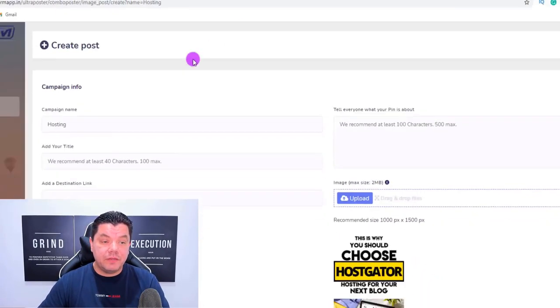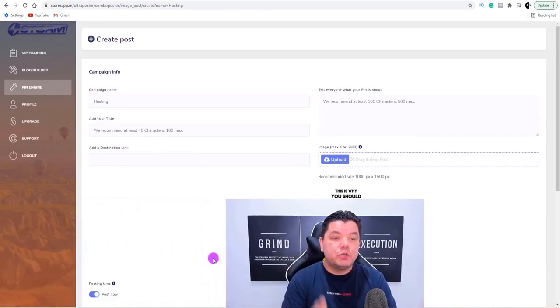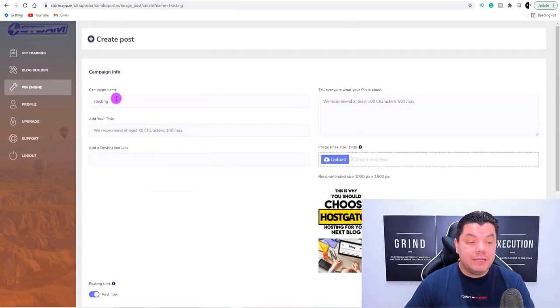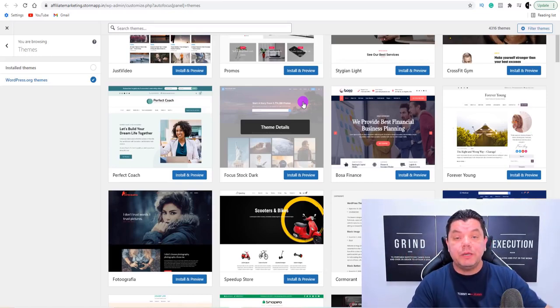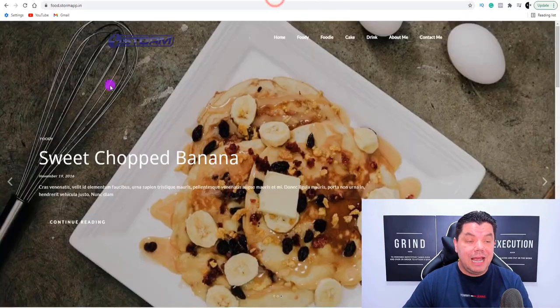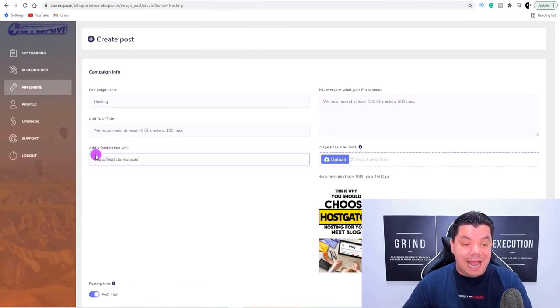Now why this software is so powerful: all you need to do is come over here and click on 'create post.' Once you click on create post, this is going to take you over to a page that looks like this. What you do is you link your Pinterest account to this software called Storm. If you scroll down, you can see I've got a couple of Pinterest profiles. The campaign name is 'hosting.' You need to add your title, and we need to add a destination link. The destination link is the website that we have created, where you've input your affiliate link from web hosting, ClickBank, or Digistore24 — whatever it is.